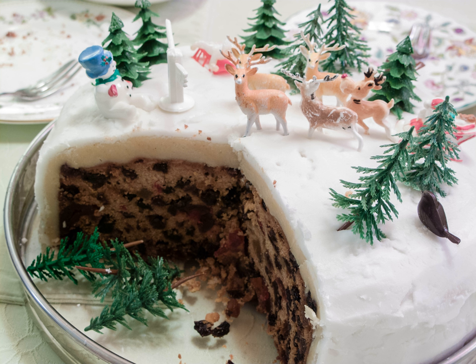In Japan, Christmas cakes are traditionally eaten on Christmas Eve. They are simply a sponge cake, frosted with whipped cream, often decorated with strawberries, and usually topped with Christmas chocolates or other seasonal fruits, and a Santa Claus decoration.